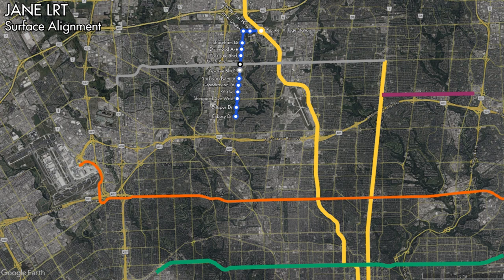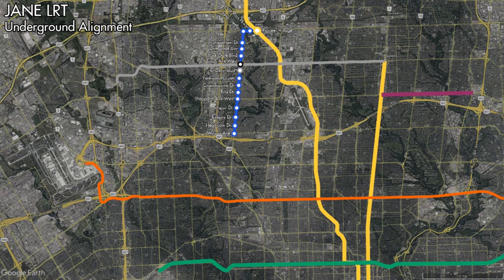South of Shepard Avenue, the next set of stops would be at Giltspur Drive, Exbury Road, Heathrow Drive, and Wilson Avenue. South of Wilson Avenue, the next set of stops would be at Falstaff Avenue, Maple Leaf Drive, Lawrence Avenue West, Trithui Drive, Weston Road, and Eglinton Avenue West. A stop may have also potentially been built at John Street. At Eglinton Avenue, the Jane Street LRT would connect with the Eglinton Crosstown LRT and have access to Mount Dennis Yard. Continuing south on the surface, the next stops would be at Outlook Avenue, St. Clair Avenue West, St. John's Road, Annette Street, Arda Street, and then Jane Subway Station. A stop may have also potentially been built at Woolner Avenue. At Jane Station, the line would connect with the Line 2 subway.